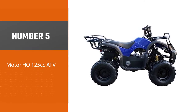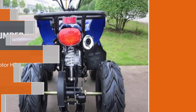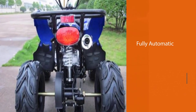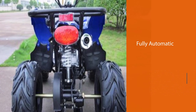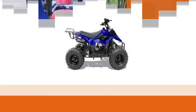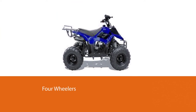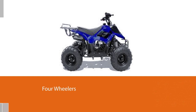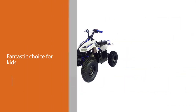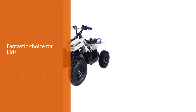Number five: Motor HQ 125cc ATV. Motor HQ's 125cc fully automatic four-wheeler is a fantastic choice for kids due to its friendly user interface. Along with a standard 12V battery, it has a single-cylinder, four-stroke engine type. The engine can be air-cooled to attain maximum horsepower.